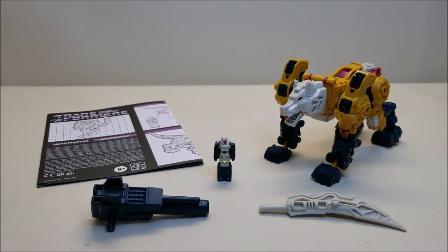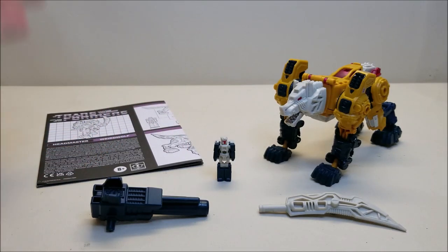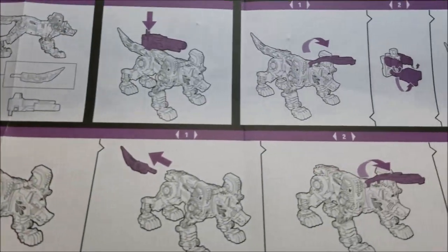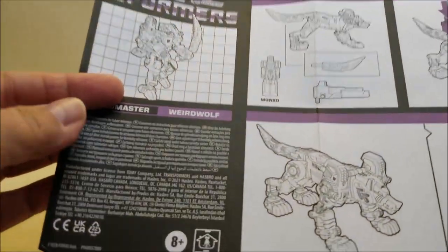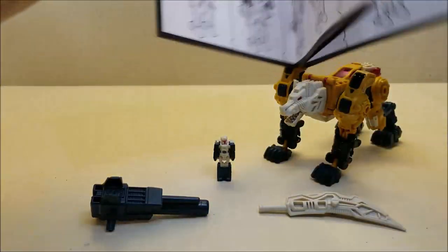Let's get it opened up and check it out. Here we have Weird Wolf out of the package — I love this toy. Out of the box, Weird Wolf comes included with his transector body, his sword which turns into his tail for wolf mode, his gun, Monzo his headmaster, and his sheet of instructions. The instructions are done in that G1 style — that purple and white with just black outlines that the G1 figures look like. I really love these instructions.